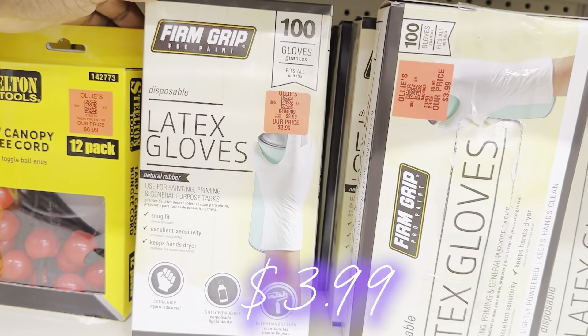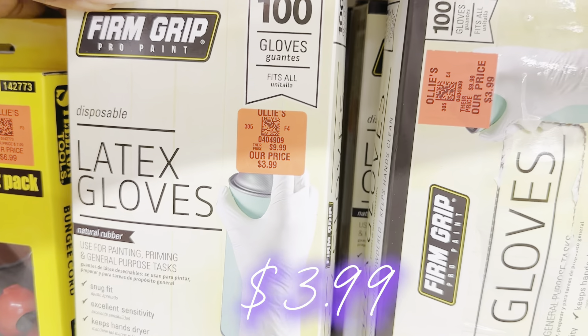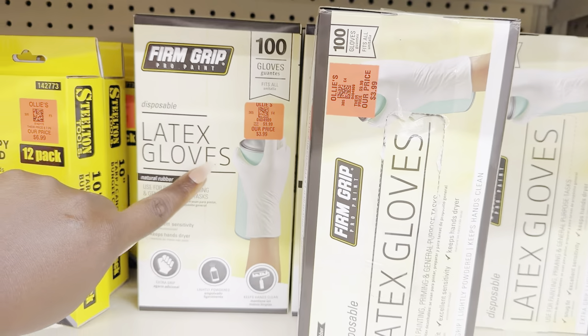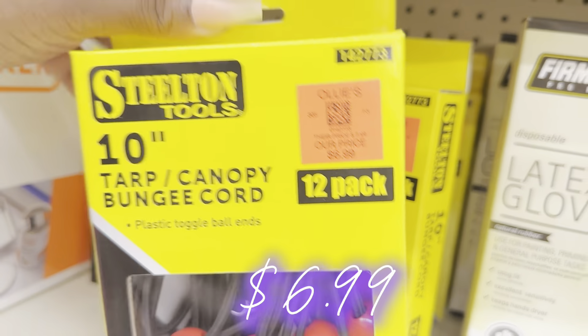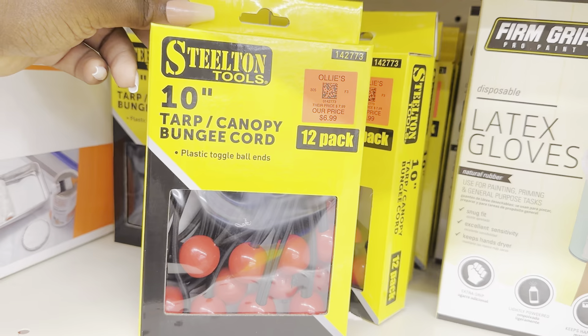Over in the home improvement area, they have a 100-pack of latex gloves for $3.99. They also have a nice red pack of Stilton bungee cords for $6.99 — really nice grab.